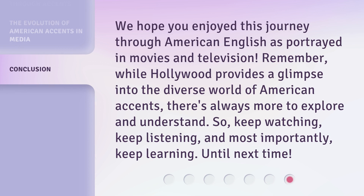We hope you enjoyed this journey through American English as portrayed in movies and television. Remember, while Hollywood provides a glimpse into the diverse world of American accents, there's always more to explore and understand. So, keep watching, keep listening, and most importantly, keep learning. Until next time!